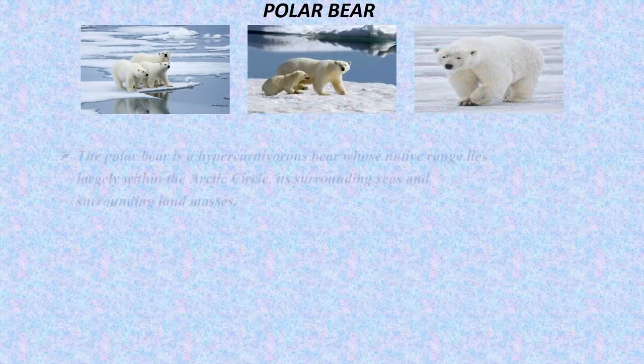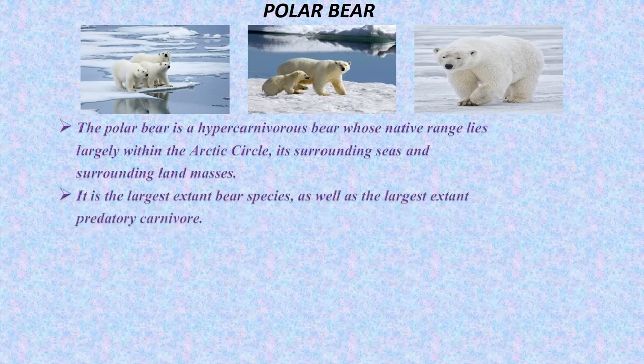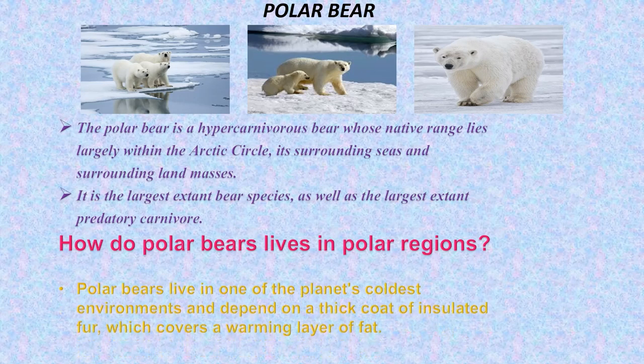The polar bear is a hypercarnivorous bear whose native range lies largely within the Arctic Circle. It is the largest extant bear species as well as the largest extant predatory carnivore. How do polar bears live in polar regions? Polar bears live in one of the planet's coldest environments and depend on a thick coat of insulated fur which covers a warming layer of fat.